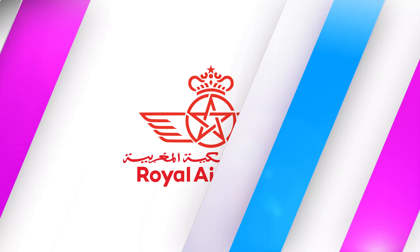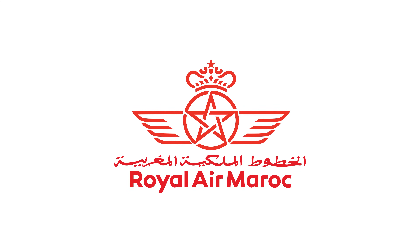Another airline someone mentioned in the group discussion was Royal Air Maroc. I haven't used it or known anyone who has. If you've used any of these airlines or had transit visa issues, please share your experience in the comments so we can all learn. The only airlines I've personally used are Kenyan Airways, KLM, and British Airways.